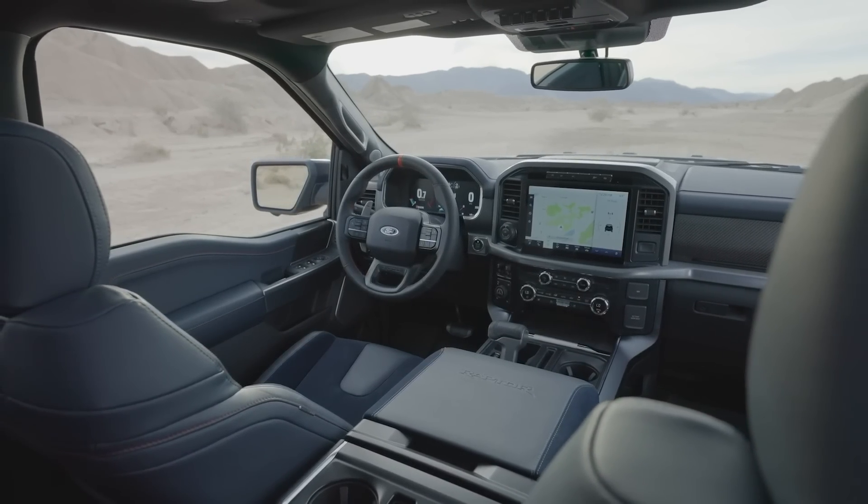I remember driving the second-generation Raptor in Borrego Springs — I was one of the first media to drive it — and I said two things: number one, it's really expensive, and it still is. Number two, the exhaust note isn't as good as it could be, and that's going to turn a lot of people off. Well, Ford took notes. They have a new exhaust note, which I'll play on the screen here so you can hear it as it drives around.